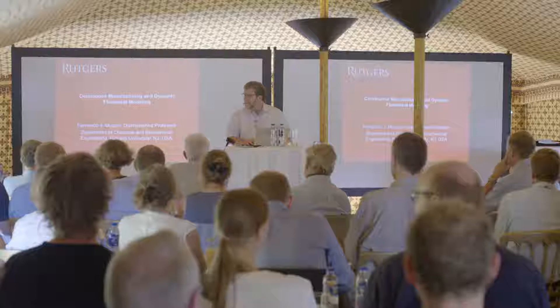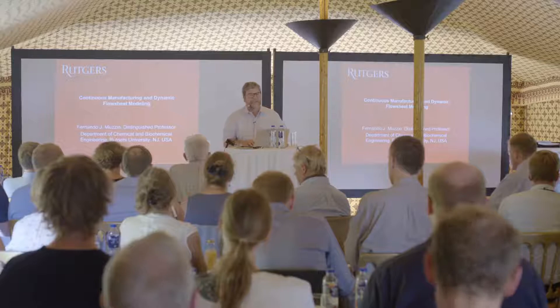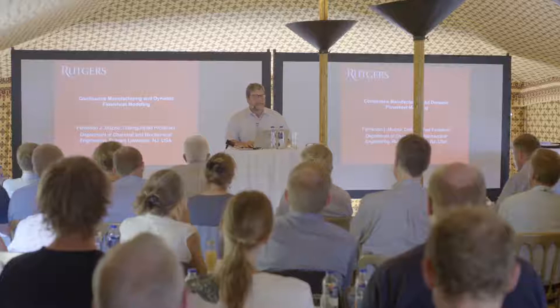We have been working on continuous manufacturing for a long time — in my group, in particular, for over 15 years. Continuous manufacturing is not new; it's been practiced in other industries for over 100 years. But in pharmaceuticals, it's something they haven't done. About 15 years ago, we started trying to convince them that you could do continuous manufacturing for powder processes. In the last seven or eight years, this has become a major initiative within the pharmaceutical industry worldwide, with dozens of companies actively pursuing it.